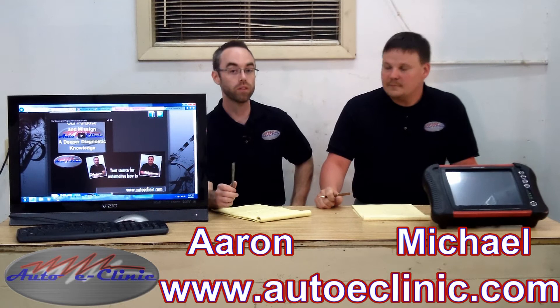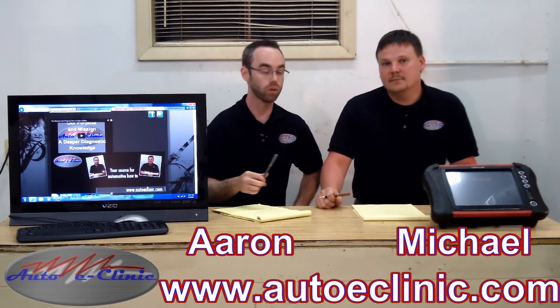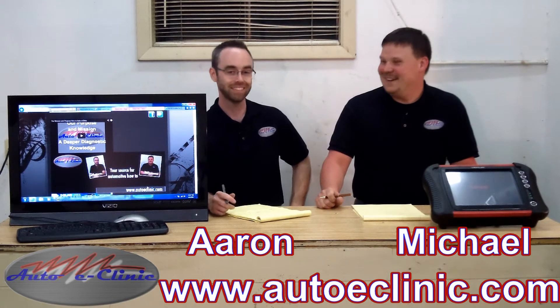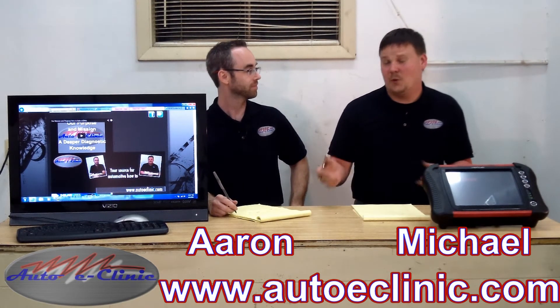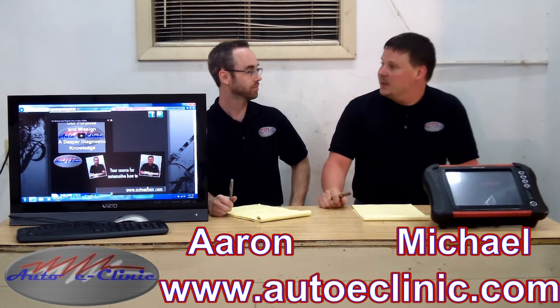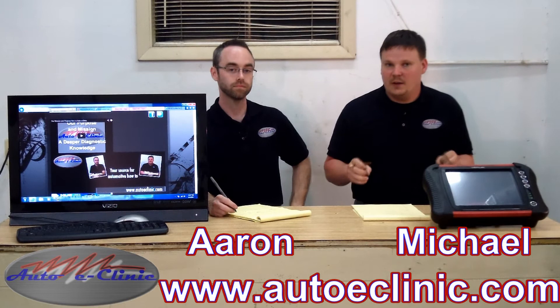Another thing to remember: whether you go aftermarket or OEM, there's also going to be a core charge. Some catalytic converters I can sell to people for as much as $100 for a core; some are $20 — it depends on what you have. The precious metals are recycled because they are very expensive metals.